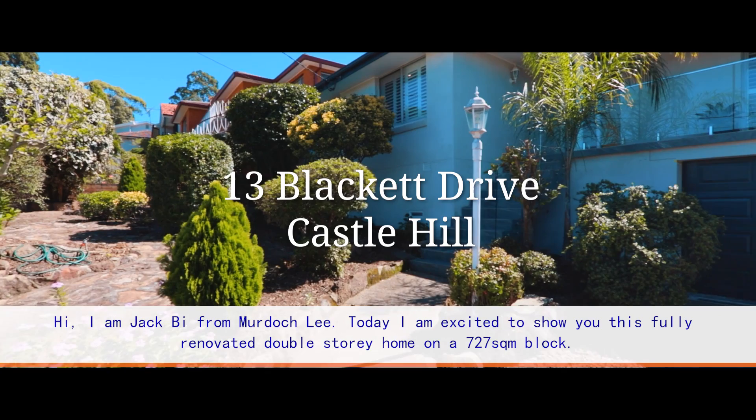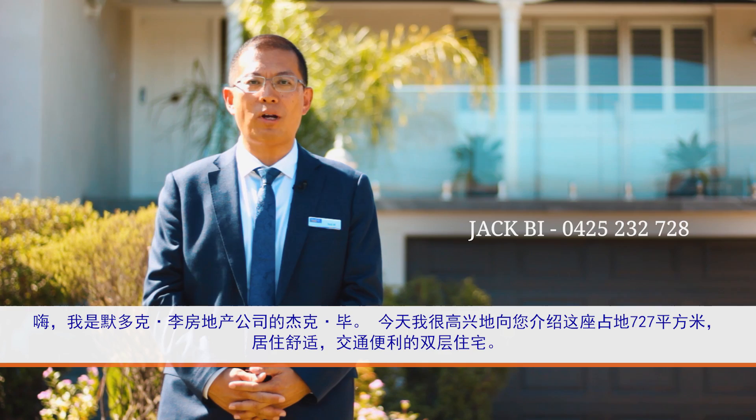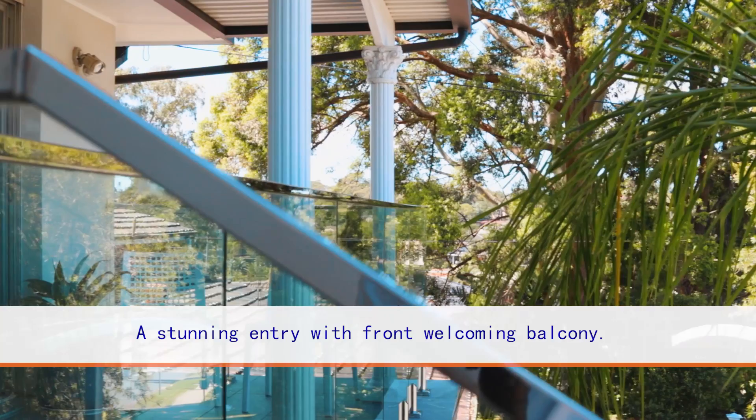Hi, welcome. My name is Jack Bai. I'm from Odao Glee Estate Agents. Today, I'm excited to show you this fully renovated double-story home on a 727-square-meter block. Please join me and let's have a look.